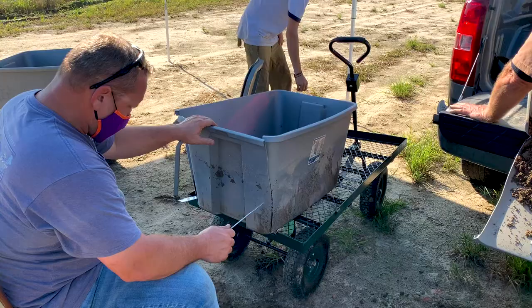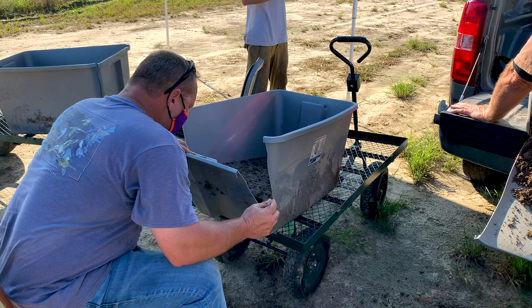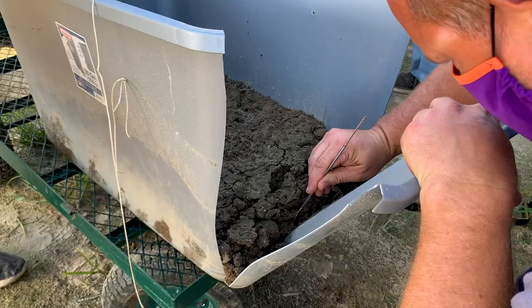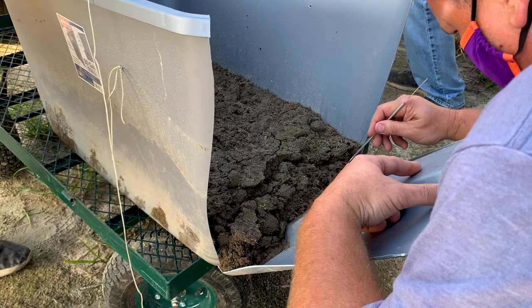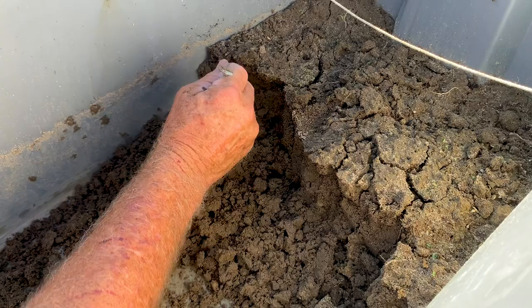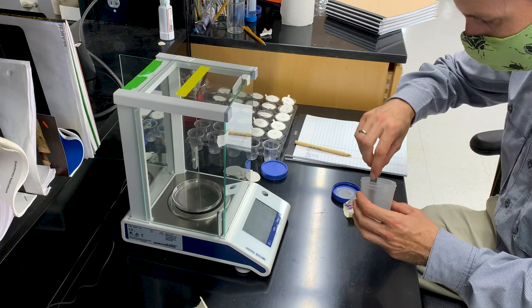In order to assess survival of corn earworm in the field, we collect corn ears with mature larvae and place them in boxes with soil, which are then carefully excavated to determine depth of pupal chamber in the soil and pupal weight. We know that larger pupae tend to pupate at greater depths in the soil than smaller pupae, and pupal depth can be related to survival.